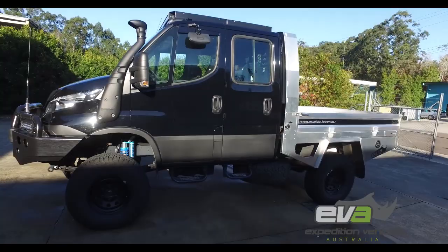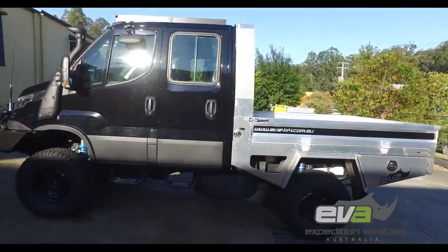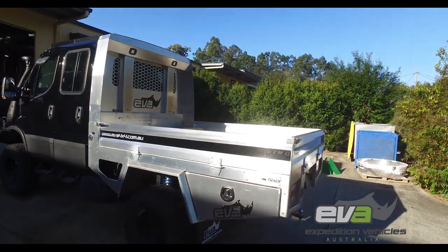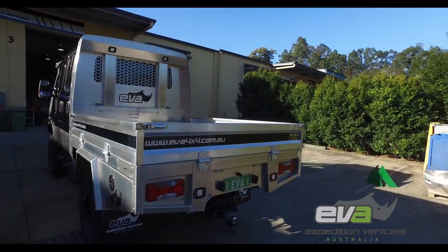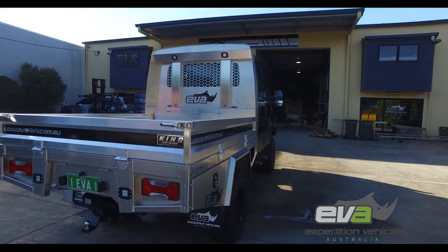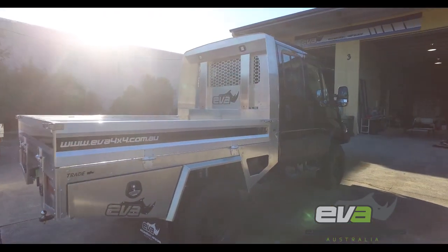A quick look at my daily 4x4 — this is the one we just took to the Simpson. It's got our EVA tray on the back, all the bits and pieces: King's Shock upgrade, long range tanks, water tanks, air compressors, all sorts of stuff.